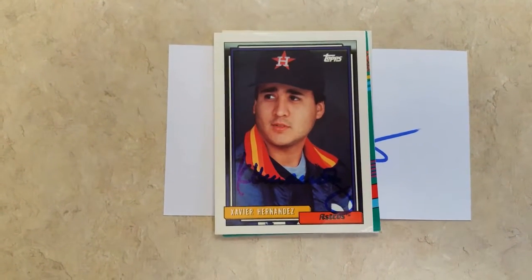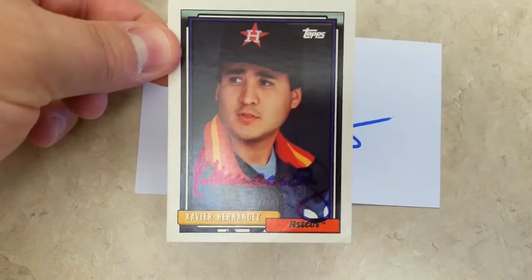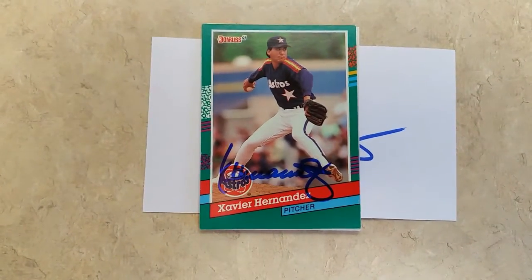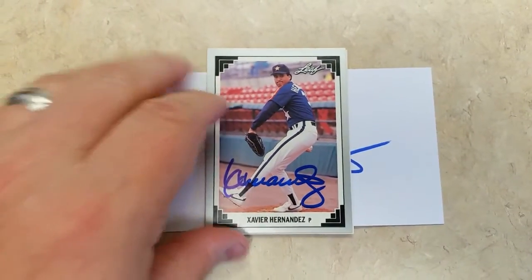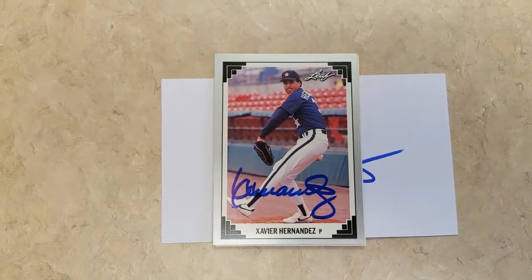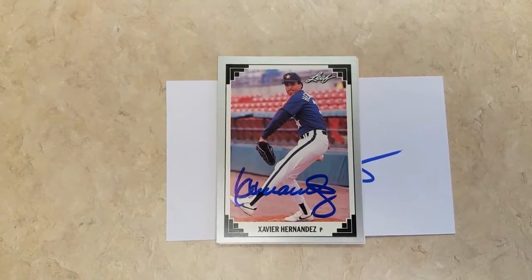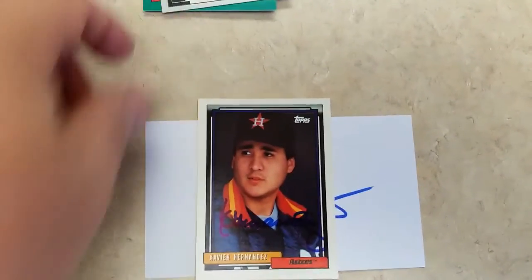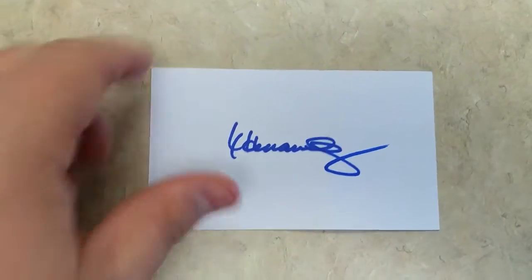It's Xavier Hernandez on a 1992 Topps. Then we got the 1991 Donruss — you can see it a lot better on that one. This was my first Leaf card I sent and I actually really like the signatures on this card. I wonder if it will be the same with the other cards in the set — it looks really nice. And then we got Xavier Hernandez on this Leaf card, again blue sharpie — Houston Astros pitcher. Got another 1992 Topps.